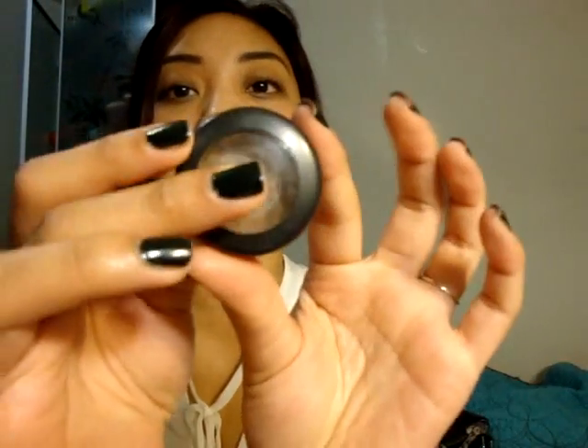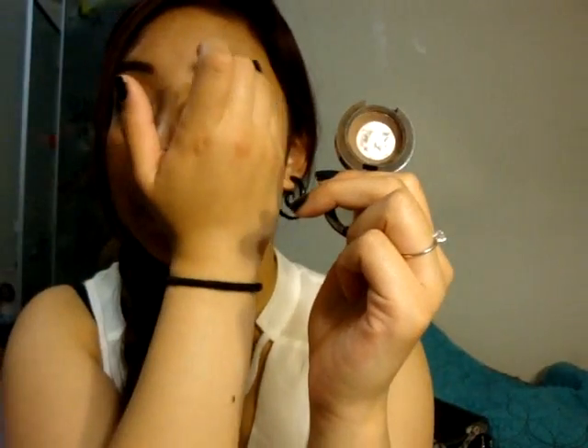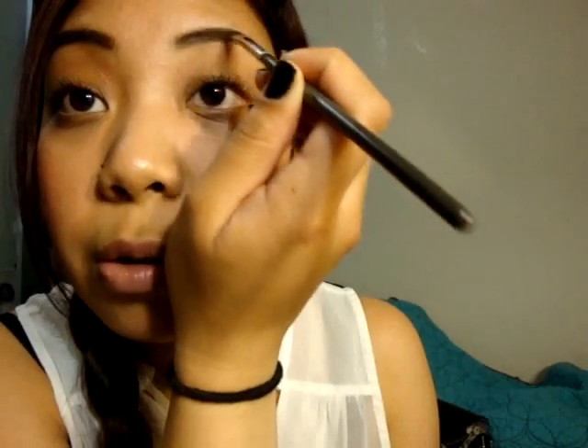Number twelve, last but not least, is most worn eyeshadow. I've seriously been using this every day — it's MAC Charcoal Brown eyeshadow in a matte finish. I've been using this for my eyebrows all the time. I used it before, stopped for some reason, and now I'm using it again. Speaking of eyebrows, I totally rubbed my face earlier and lost the shape of my eyebrow — I should fix that, though it's the end of the video now.